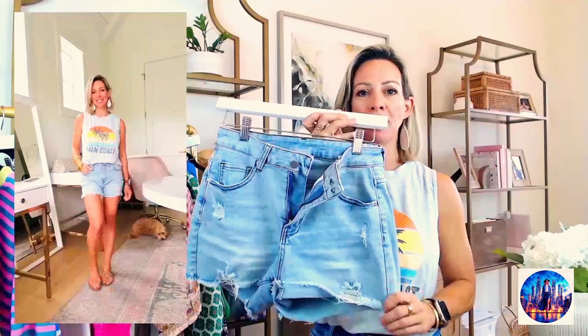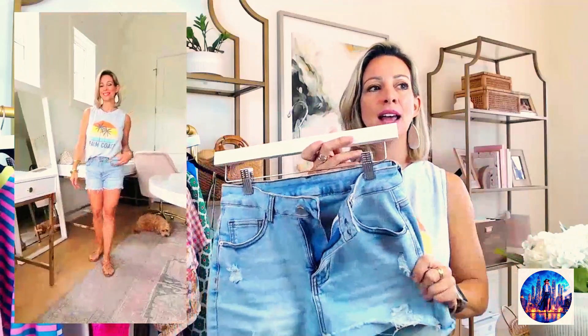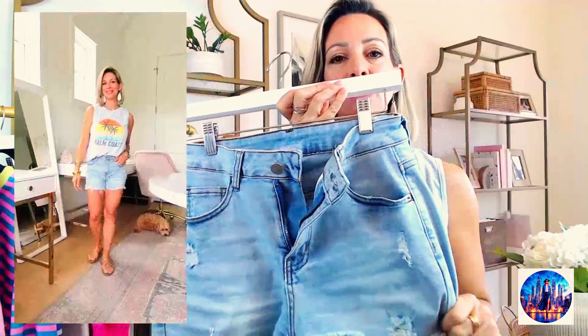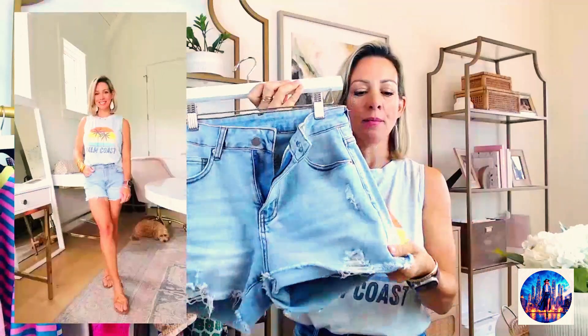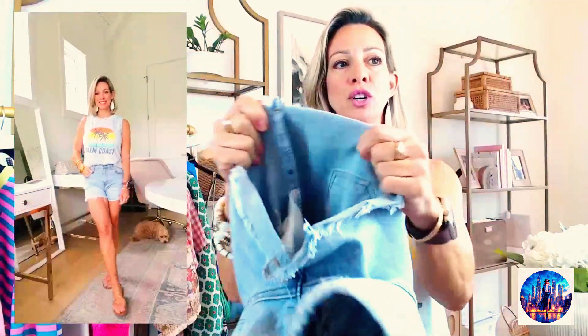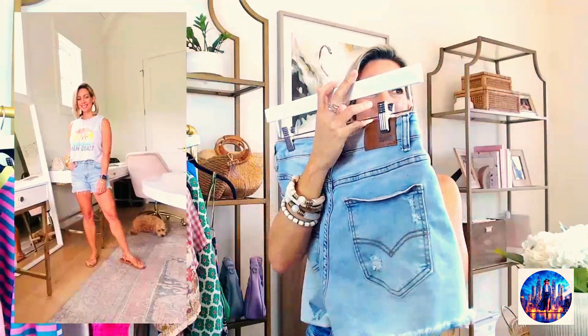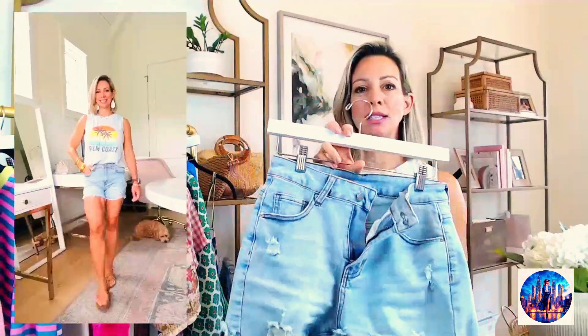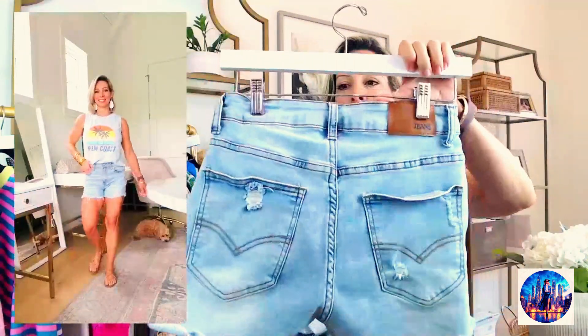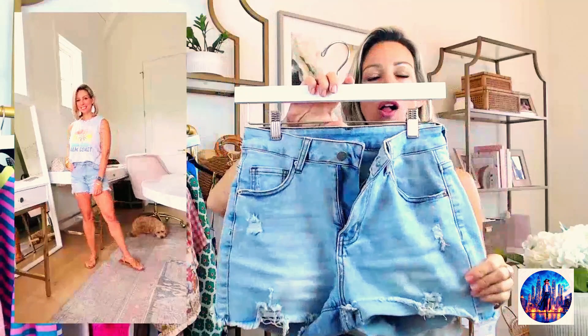I paired the tank with these jean shorts. I'm in Houston and our weather is starting to heat up — we've seen the high 80s, so these have been great. They're $25 on deal, very distressed and relaxed with good stretch. They come in a lot of different colors and styles. The ones I'm wearing are called 'B Light Blue,' so get that colorway for the exact pair.